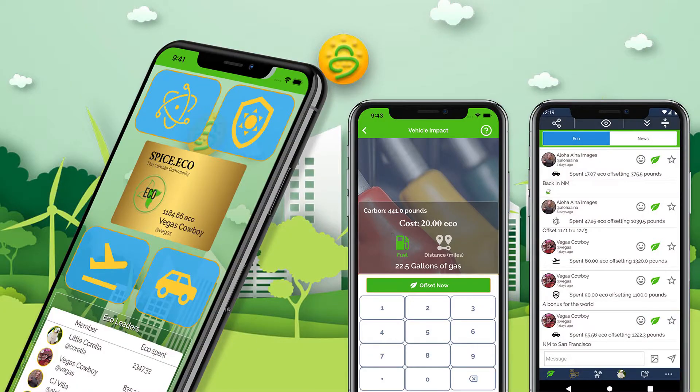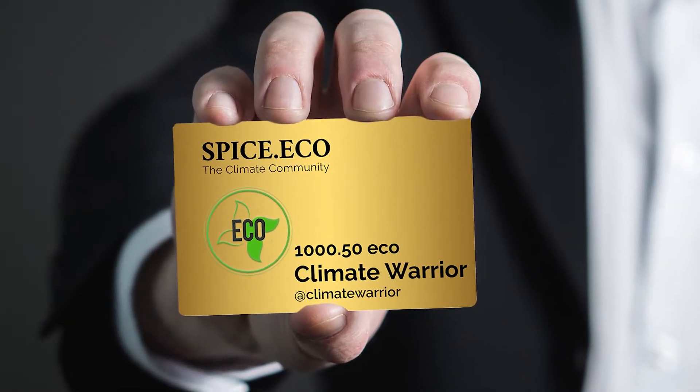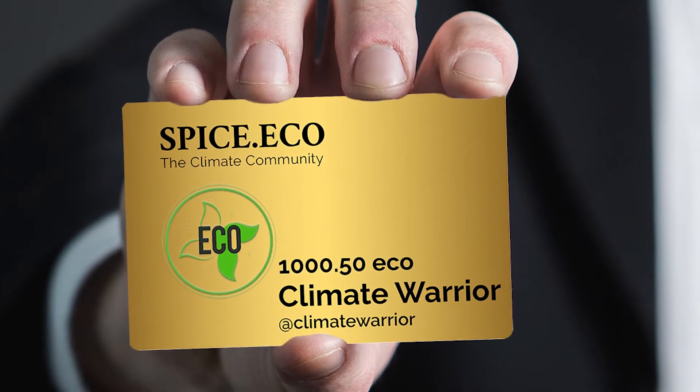The Life of the Land is brought to you by Spice.Eco, where you'll find the EcoCard. Get eco and be climate positive.